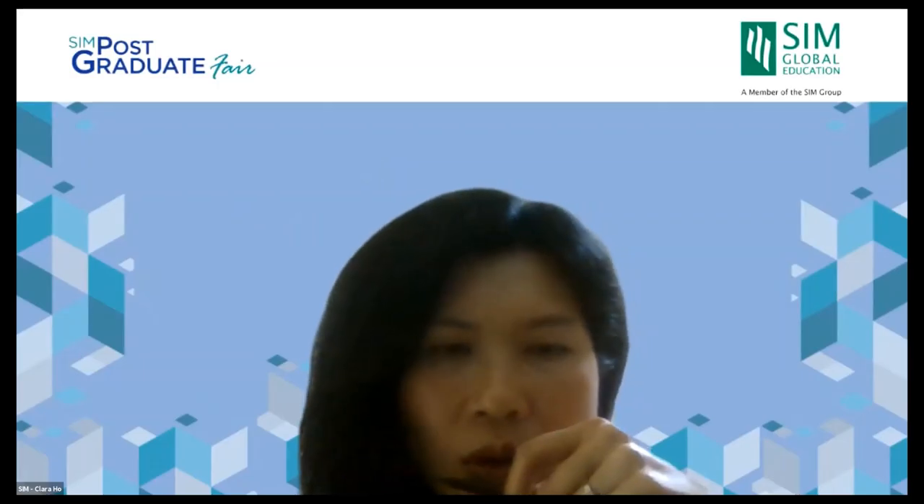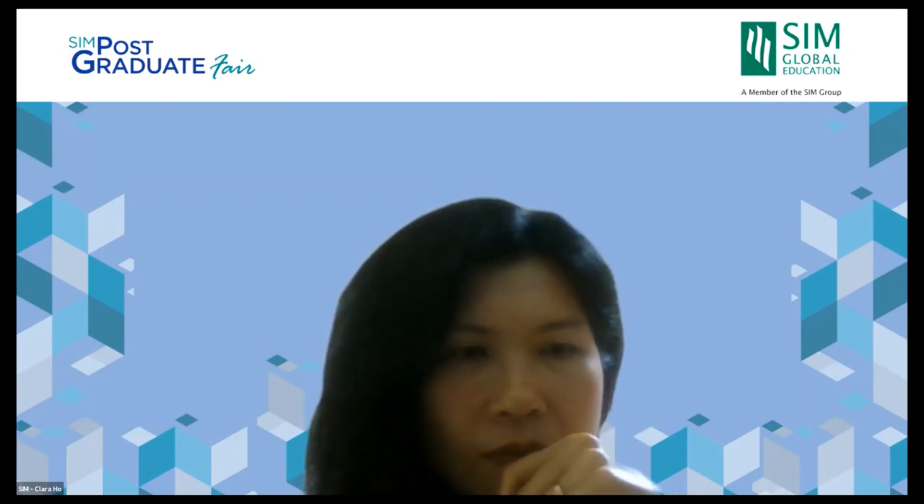If there are no further questions, we will end the session here, but you can still join our program booth online or chat with us there. Thank you to all participants for joining us this Saturday afternoon, and thank you to Isabel and Lance for such an insightful presentation.